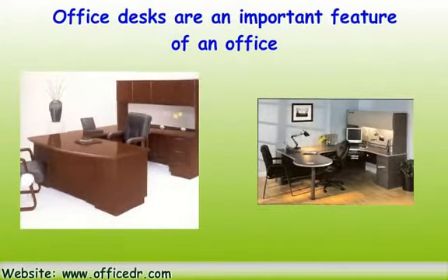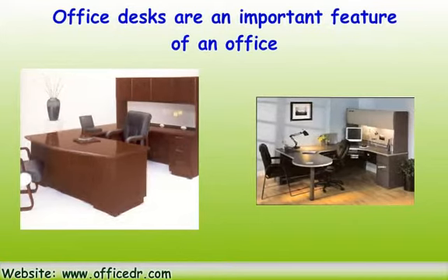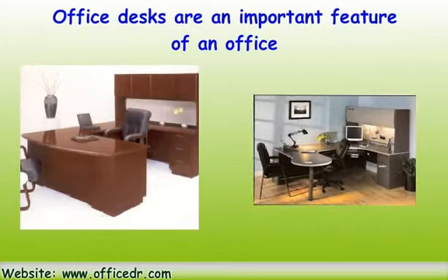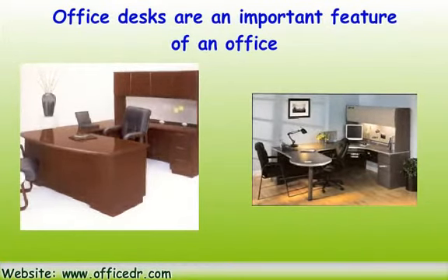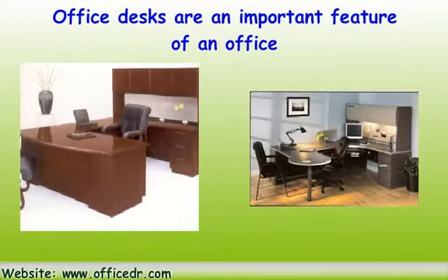There are office desks that are designed as a computer work table, so they come with the necessary space for the computer's CPU and holes for wiring to go through. There are executive office desks and work tables that come equipped with drawers and ledges for keeping your work files. Then there are office desks that come attached with a cabinet by the side so that you can store even more folders and other office equipment.